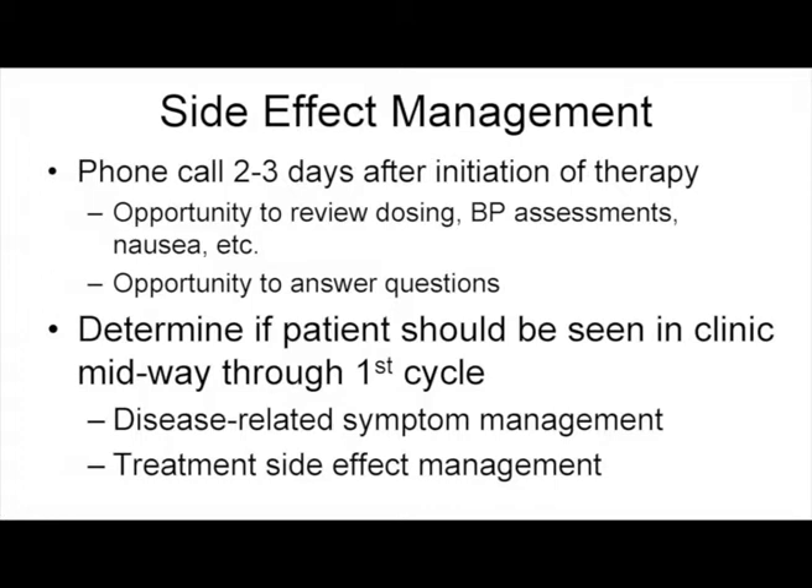We do a phone call following initiation of therapy to review dosing, check on early side effects, and answer any questions. If patients call on another day with problems, we can talk about dietary management of diarrhea, other available resources, and determine if they need to be seen more frequently during the first or subsequent cycles.